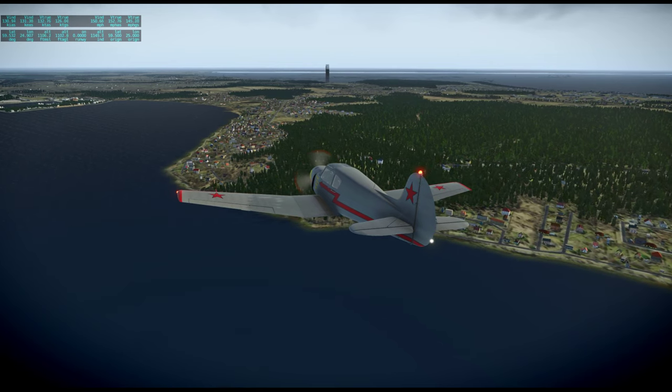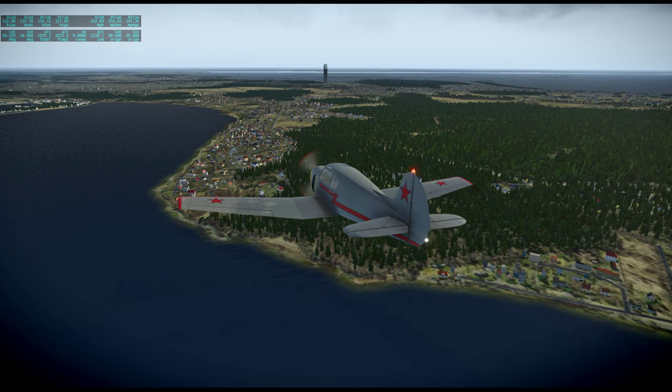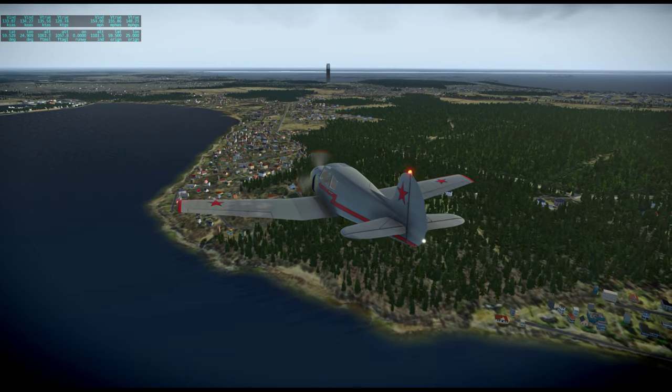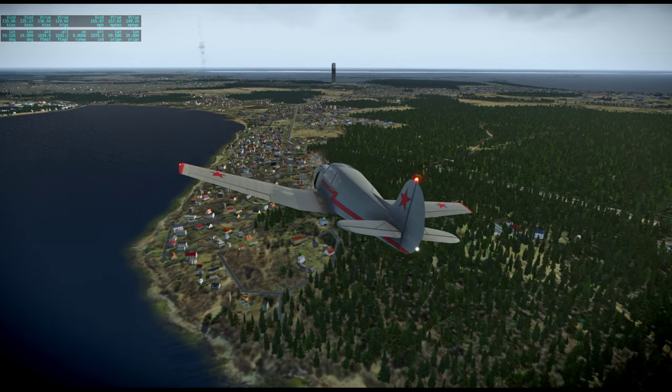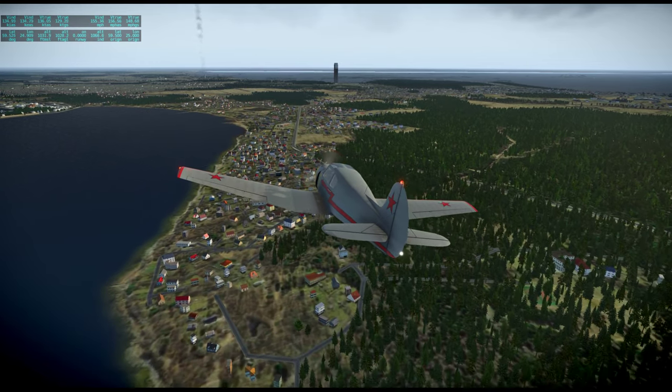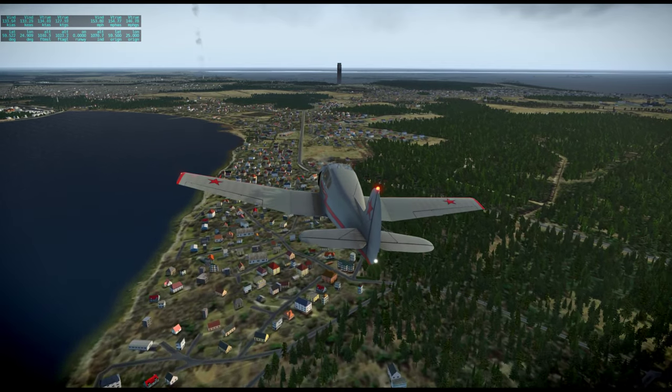Oh no, it's still under water. I was fooled by this area, but where Tallinn is supposed to be, it's still under water. Doesn't look like it's fixed at all.